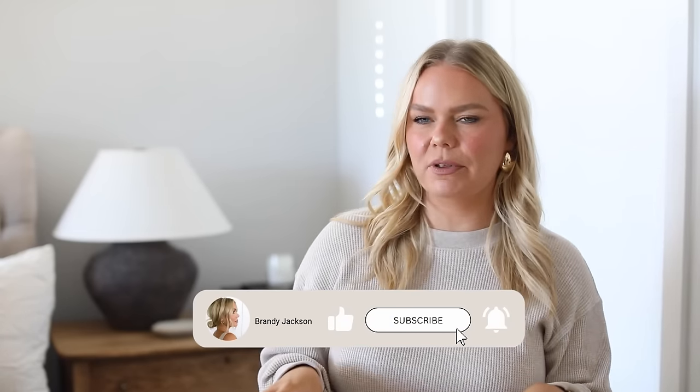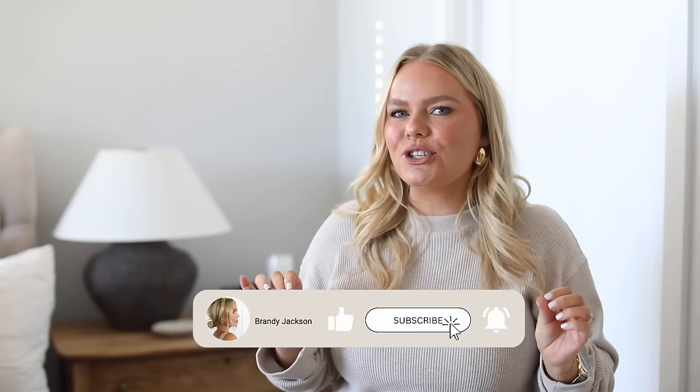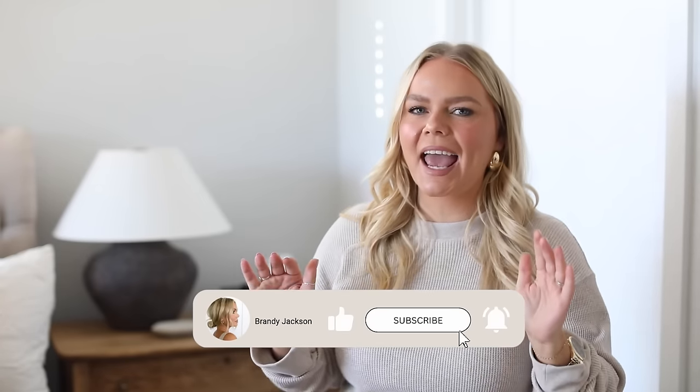Welcome back to another Amazon Home Decor haul. I didn't think I was going to film this video because I did a Shop With Me. However, these items are so good and such good quality, I felt like I had to show you the items in hand. As I've been going out and doing Shop With Me's at stores, I realized that the items I've been finding on Amazon are such good quality. Comparing the quality to items at the stores, there's no comparison. So without further ado, let's get into today's Amazon Home Decor haul.